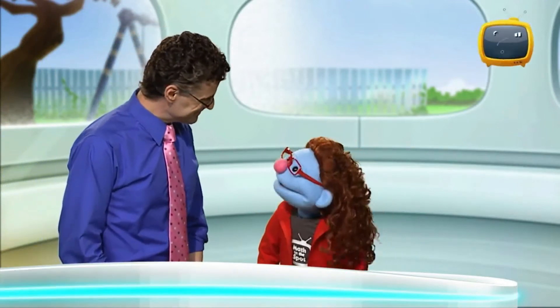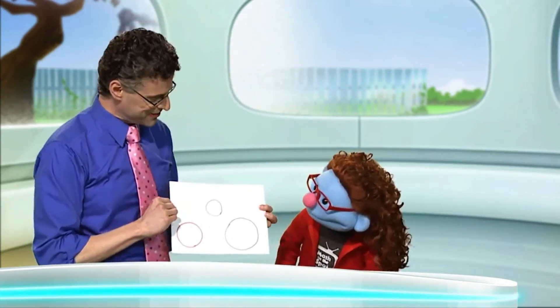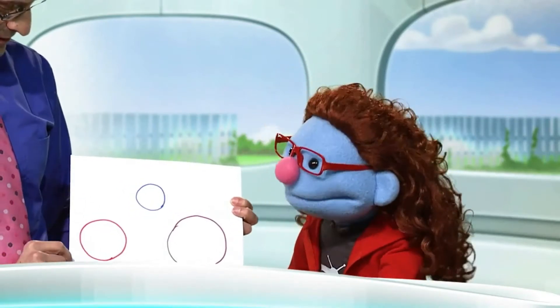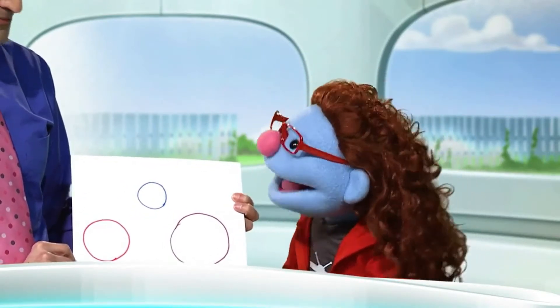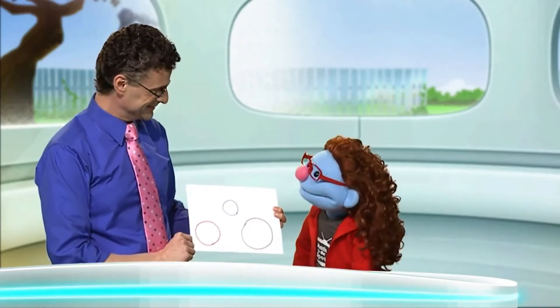Hey, Jeannie, what are you doing? Oh, hi there, Professor Burger. I'm drawing. Take a look. Oh, let's see. You're drawing circles. Circles? No, no. That's the planet Earth, covered in snow, of course. That's a soccer ball there, and that's a lovely ring.